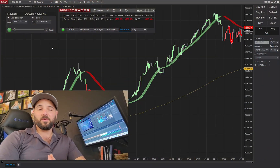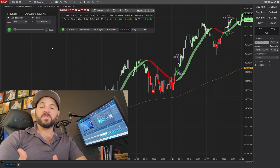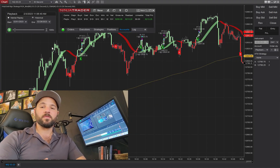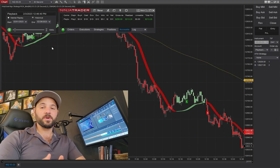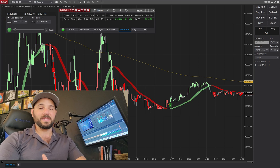Those of you that keep up with our channel know we've already run the NASDAQ once before, but this time we're running it on a 30-second chart versus prior we ran it on a 233 tick chart. What we found is that everybody was having different results because everybody has a different setup. So when we switch it over to a 30-second time chart, everybody's results all line up.